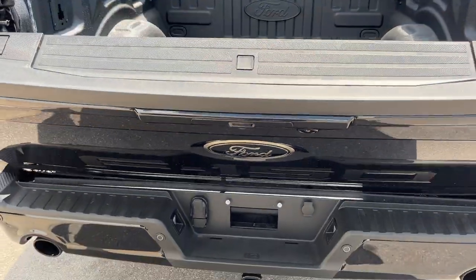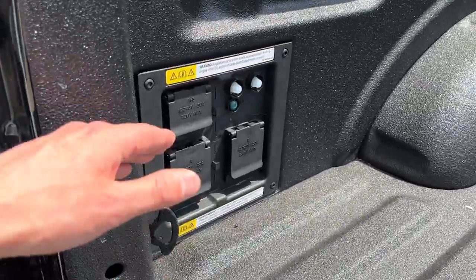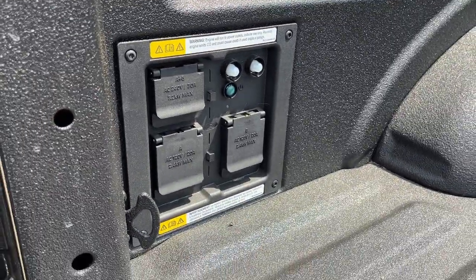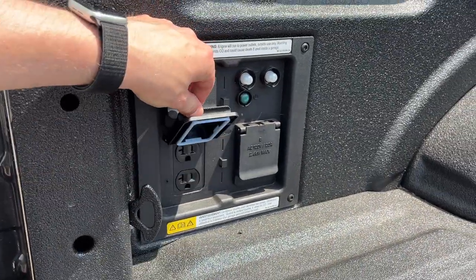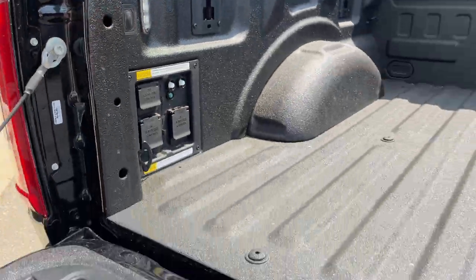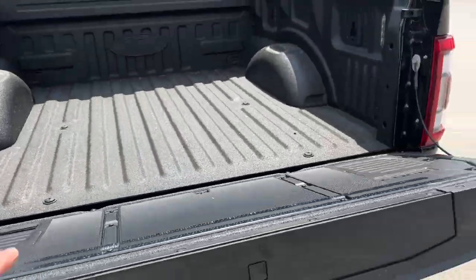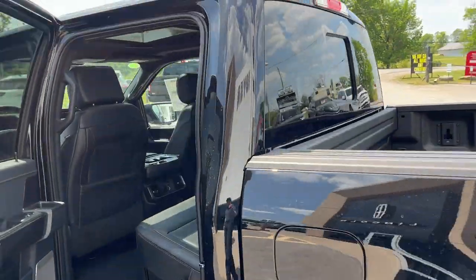Looks really nice with that dual exhaust. You do have that power tailgate with the tailgate step built in, as well as your work surface. This one is equipped with the 7.2-kilowatt Pro Power Onboard, so you have plenty of power options back here — 240V and four 120-volt outlets. You also have your LED bed lighting, and you can lower and raise the tailgate from the key fob.